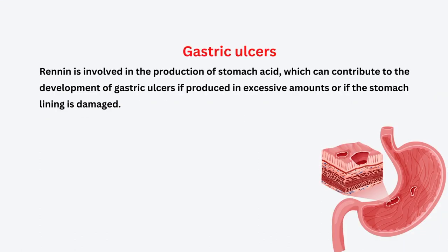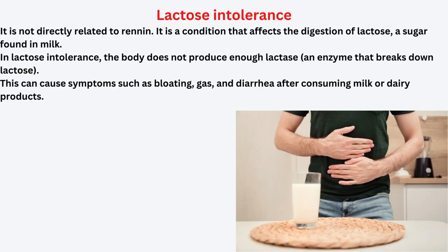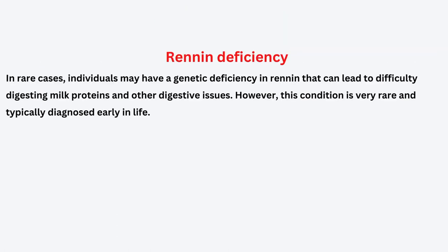The next disorder is gastric ulcer. Renin is involved in the production of stomach acid, which can contribute to the development of gastric ulcers if produced in excessive amounts or if the stomach lining is damaged. Another disorder is lactose intolerance — although not directly related to renin, it is a condition that affects the digestion of lactose, the sugar found in milk. Renin deficiency is a rare case where individuals may have a genetic deficiency in renin, leading to difficulty in digesting milk protein and other digestive issues.